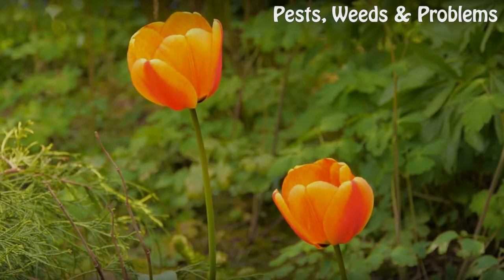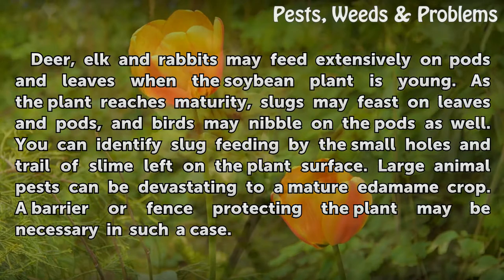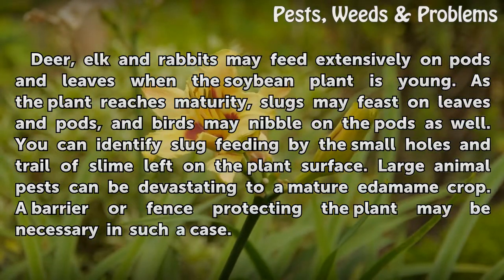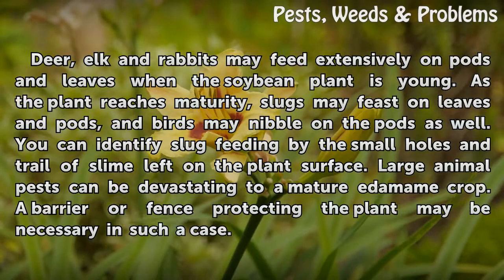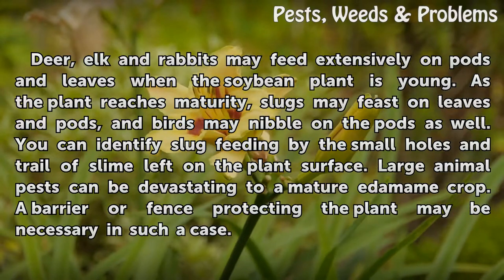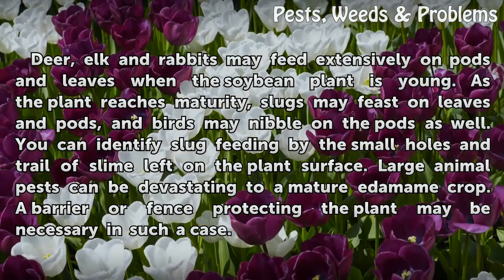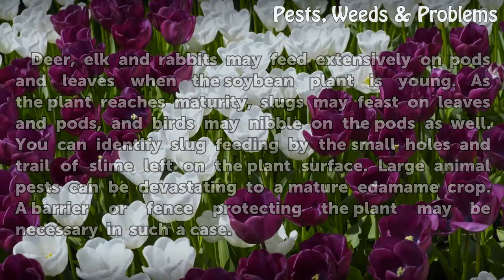Other creatures: deer, elk, and rabbits may feed extensively on pods and leaves when the soybean plant is young. As the plant reaches maturity, slugs may feast on leaves and pods, and birds may nibble on the pods as well. You can identify slug feeding by the small holes and trail of slime left on the plant's surface. Large animal pests can be devastating to a mature edamame crop, and a barrier or fence protecting the plant may be necessary in such a case.